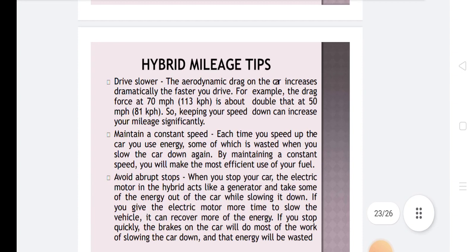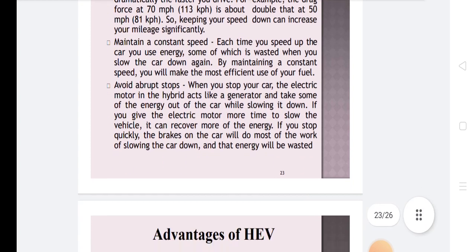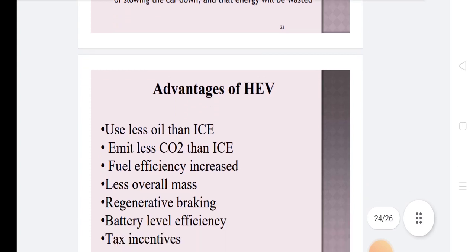Hybrid mileage tips include: drive slower, as aerodynamic drag increases dramatically at higher speeds — for example, the drag force at 70 mph is about double that at 50 mph. Maintain a constant speed. When you stop your car, the electric motor in the hybrid acts like a generator and recovers some energy while slowing the vehicle. If you give the electric motor more time to slow the vehicle, it can recover more energy. If you stop quickly, the brakes do most of the work and the energy is wasted.